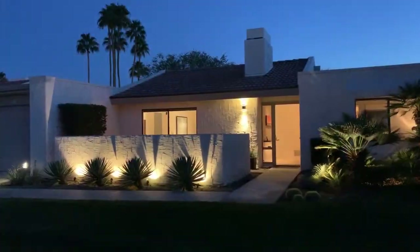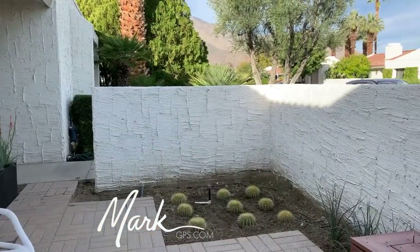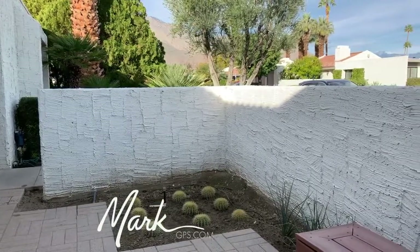Hi, welcome to Palm Springs, California. My name is Mark Gutkowski. I'm going to take you through a new condo that came on the market today. This is a three-bedroom, two-bath condo. It's just over 1,300 square feet, and it's located in a small community of 120 homes here in central Palm Springs.